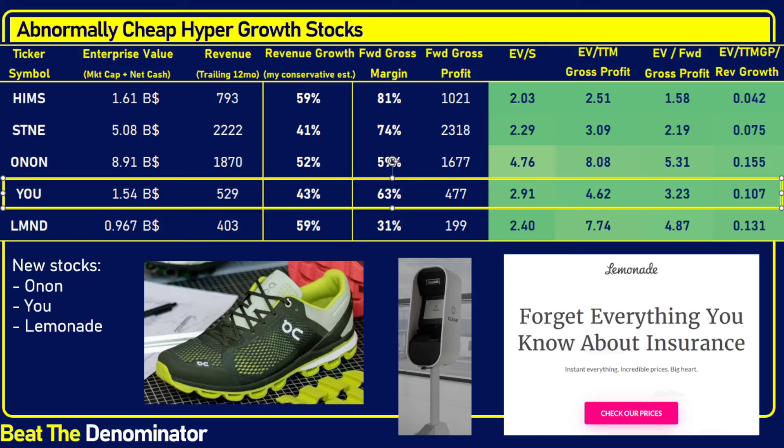This company is dirt cheap at a metric of 0.1 — growing very fast at 43% with a gross margin of 63%, which is excellent. The enterprise value is fairly low because this company is sitting on a pile of cash from their SPAC — more than $780 million in cash. Much of their debt actually comes from capital leases, and I could make a full video about why a lease is not really traditional debt.